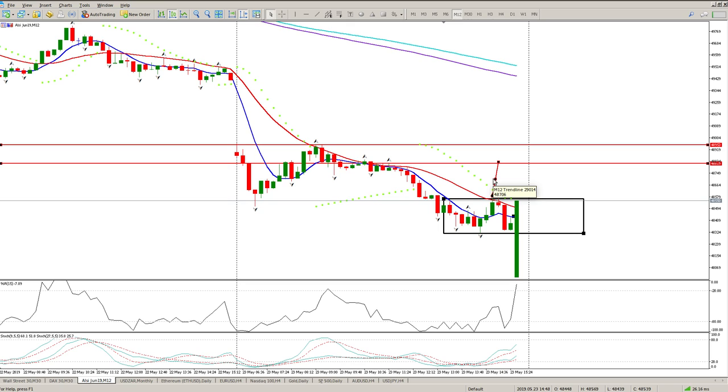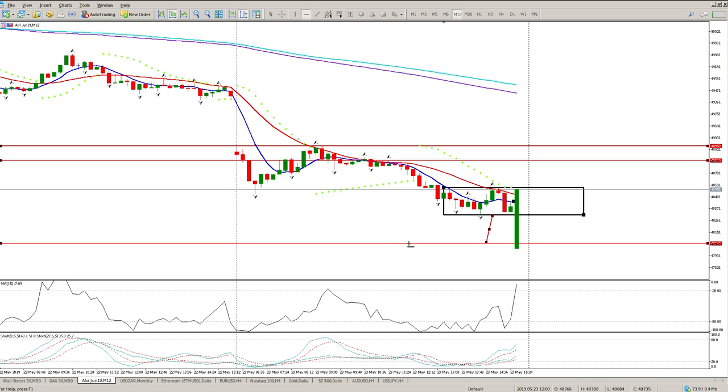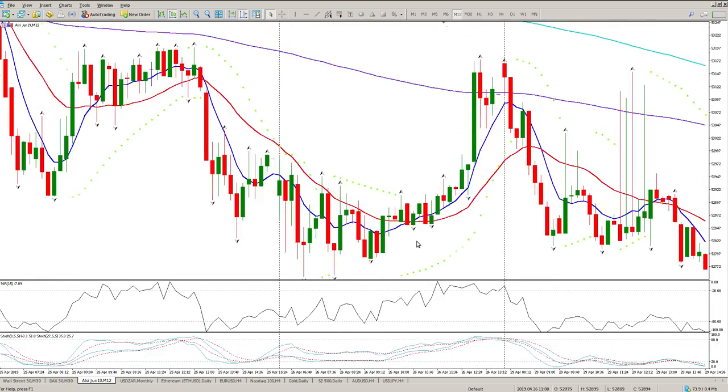That's pretty much what the price action will do. For today: if the range breaks up, I'm long taking profit at the range target of 48,818/48,819. If we break to the downside, I'm looking to take profit at 48,050.